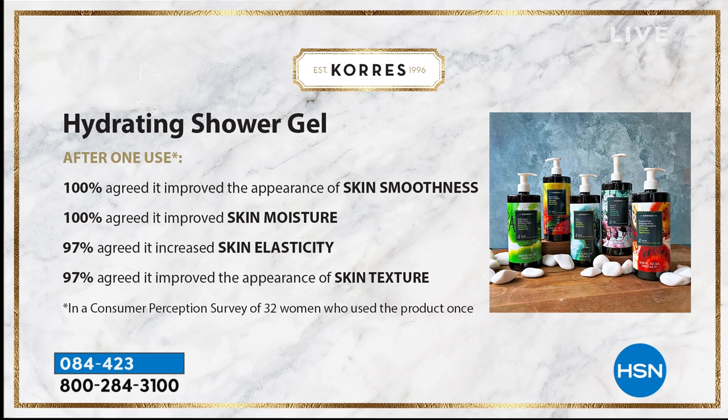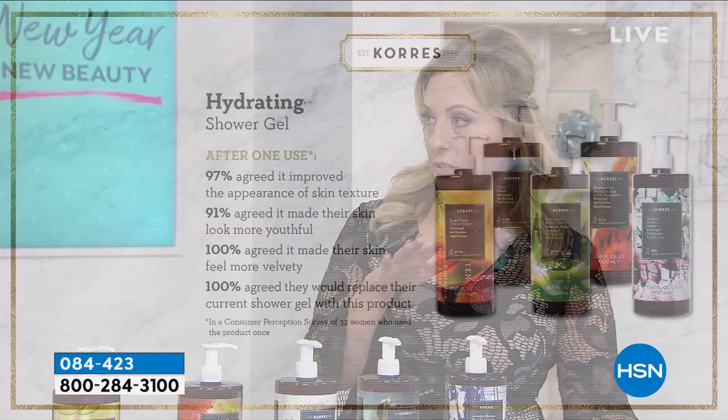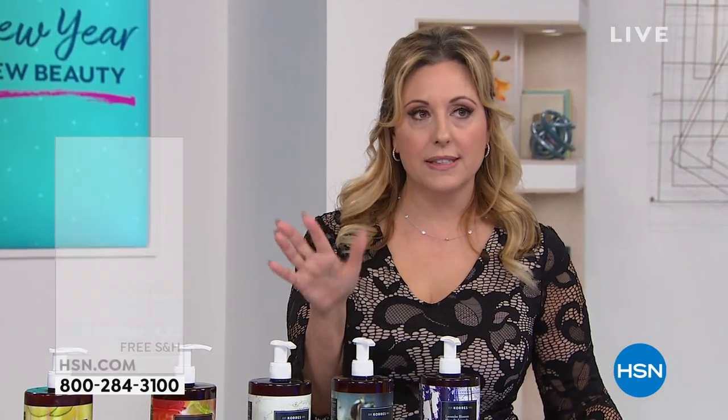Even after one use: 97% agreed it improved the appearance of skin texture, 91% agreed it made their skin look more youthful, 100% agreed it made their skin feel more velvety, and 100% — that's everybody — agreed they would replace their current shower gel with this product.